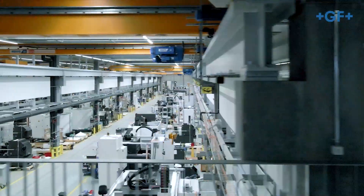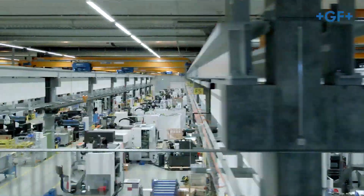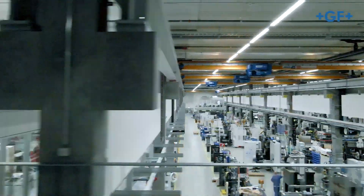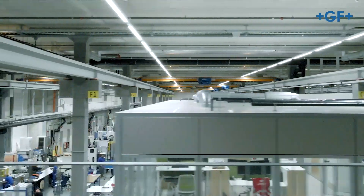Our production area is 13,700 square meters and is entirely dedicated to milling. To ensure the best working conditions, we maintain a constant temperature of 21 degrees Celsius.